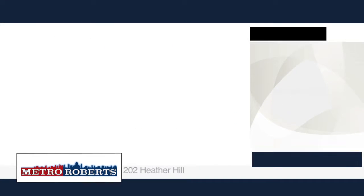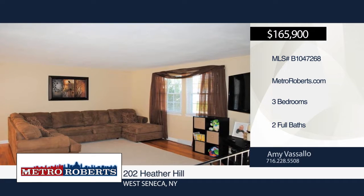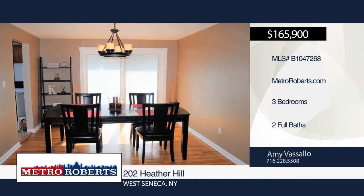This three-bedroom, two-bath home could be the one for you. The dining room has a new sliding glass door with built-in blinds that take you out to the fully fenced yard with a gate to the playground and oversized stamped concrete patio.